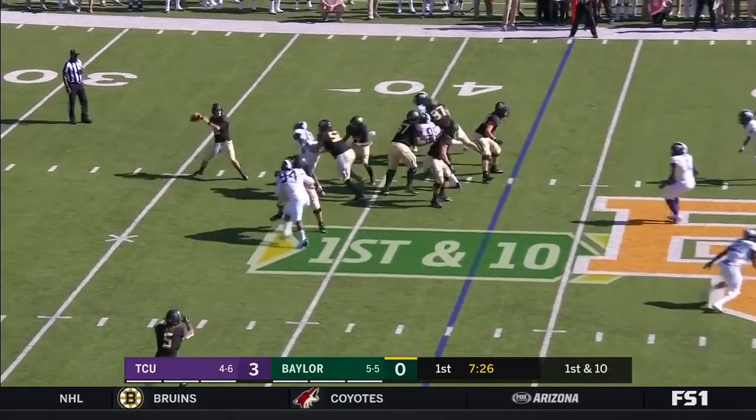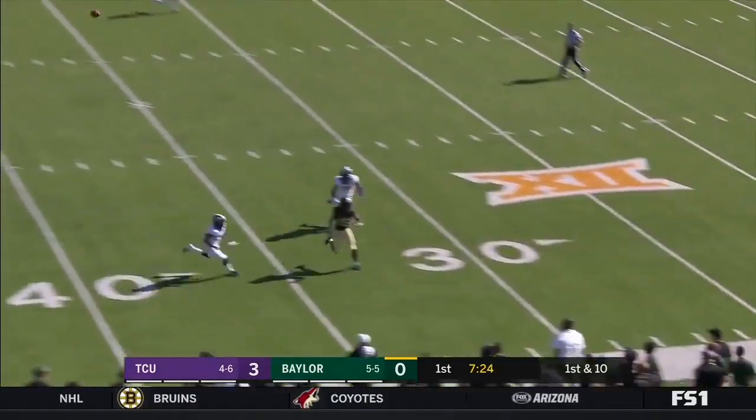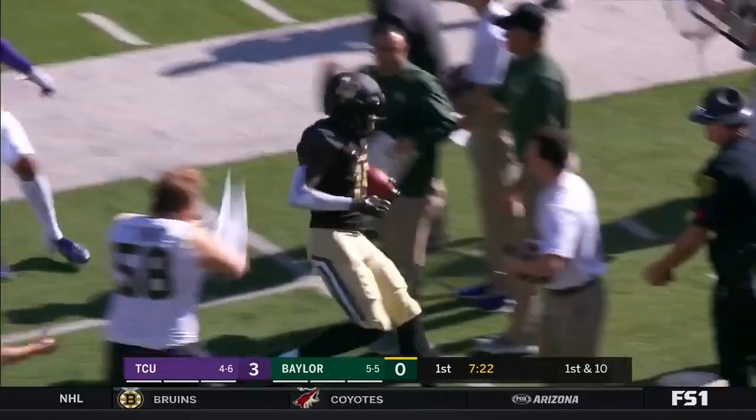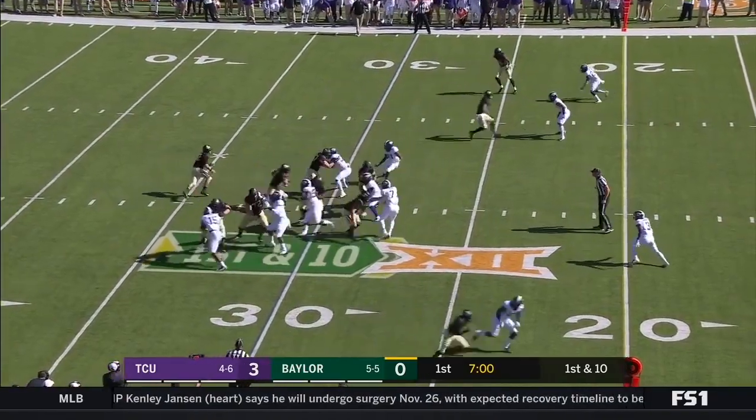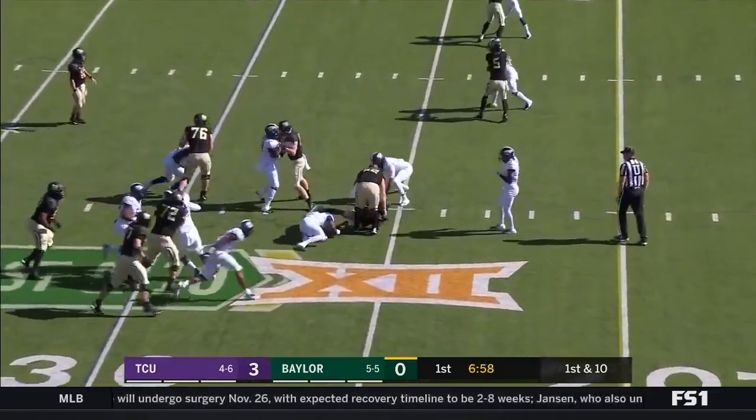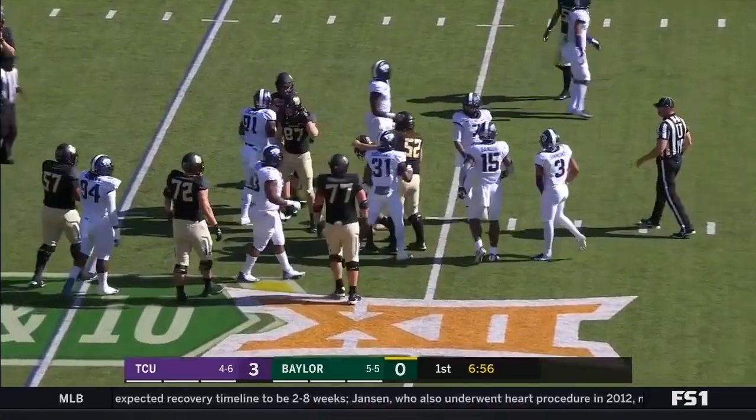Play action. Brewer towards the sideline, and that is caught — brought in by Denny of TCU. Handoff to Lovett up the middle, and he's down to the 26.